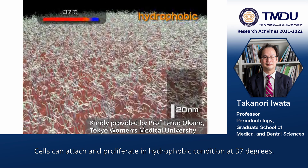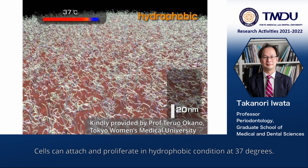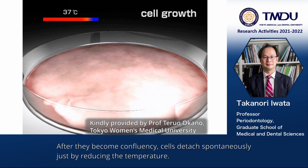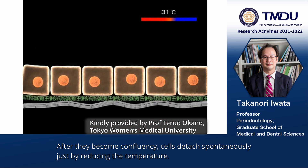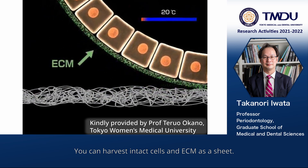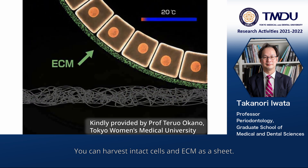Cells can attach and proliferate in hydrophobic conditions at 37 degrees. After they reach confluency, cells detach spontaneously just by reducing the temperature. You can harvest intact cells and ECM as a sheet.